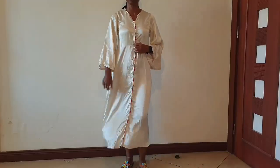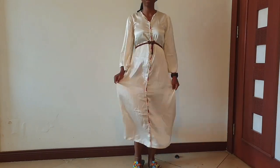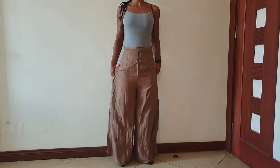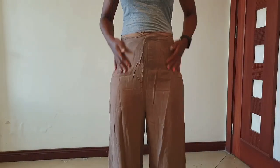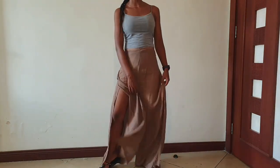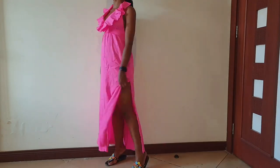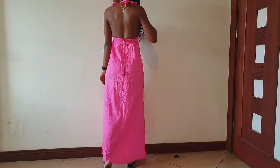I wanted to dye three of my outfits. First, this dress — it looks kind of boring with just plain white, so I wanted to try turning it into another color. The second one is this palazzo — the color has faded and if I come closer you can see marks showing it's not the way it used to be. The last one is a hot pink dress — the pink is kind of too much.